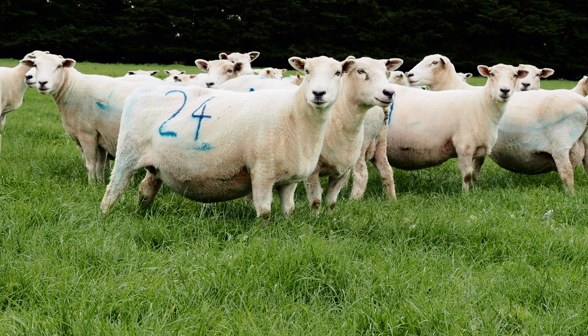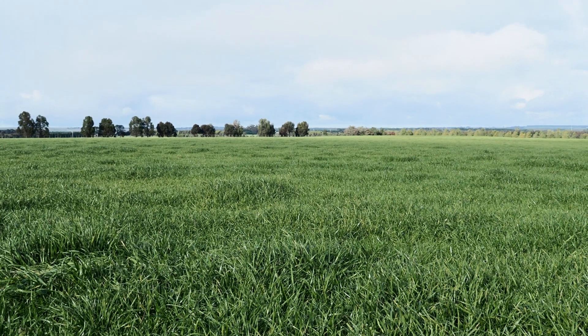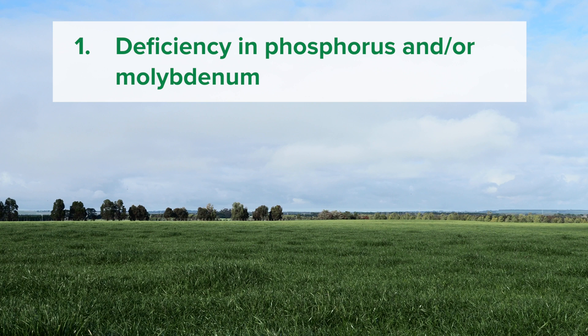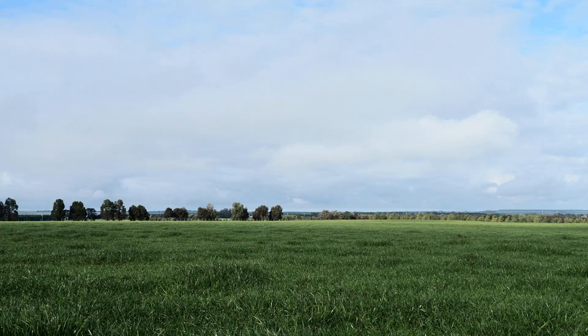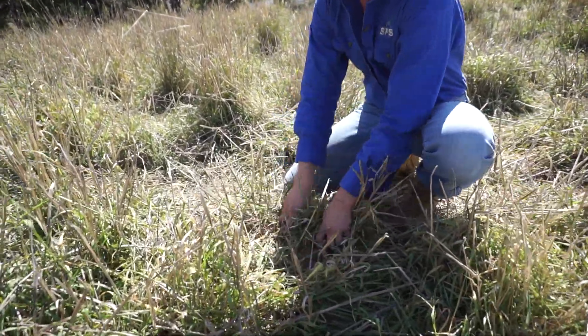If you notice the pasture is predominantly grass with little or no legume species, it could signify a few things. One, it could indicate a deficiency in phosphorus and/or molybdenum. Two, it might be that the soil is acidic, which inhibits legume nitrogen fixation. Three, annual clover has been inappropriately managed causing the seed bank to be driven down — like cutting hay in late maturing varieties, or cropping over more than two years, or commonly leaving too much dry litter at the autumn break which reduces germination.